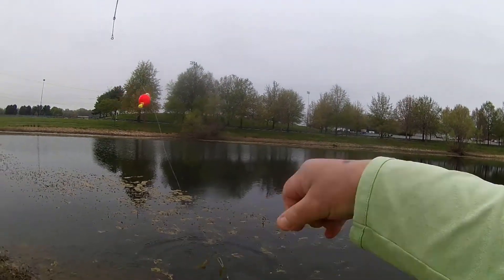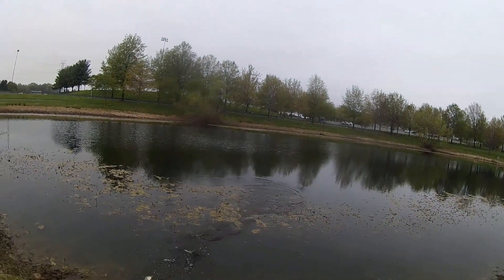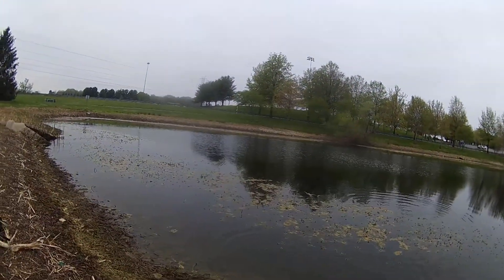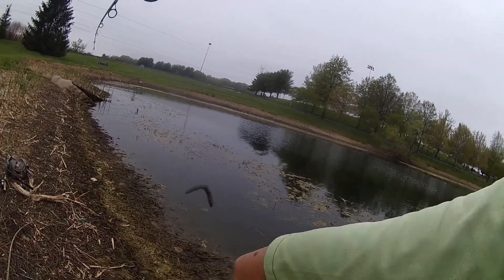This doesn't really count — just a little bluegill — but just want to see if there are any of them swimming out here in the shallows.